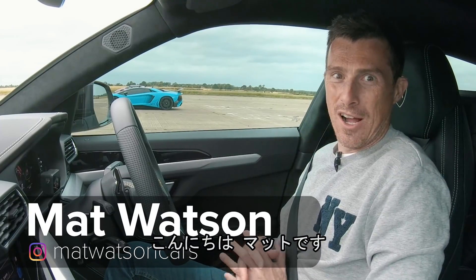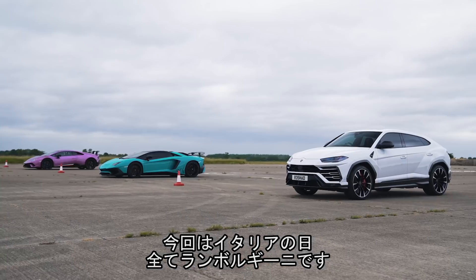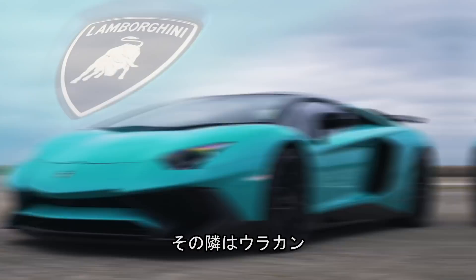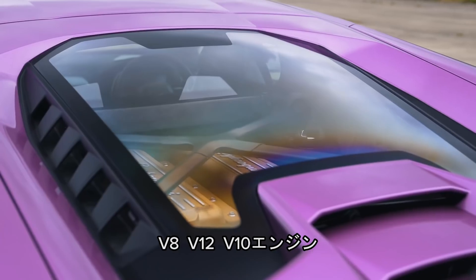Ciao everybody, it's Matt Watson here from CarWow. Gone all Italian today because we've got a Lamborghini drag race. I'm sat in an Urus. Next to me is an Aventador, next to that is a Huracan. We've got all of Lamborghini's cars here — V8, V12, and a V10.